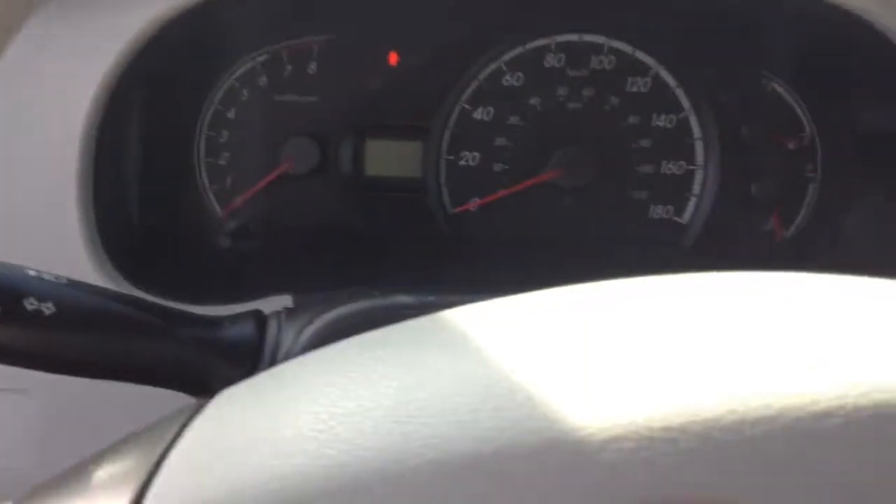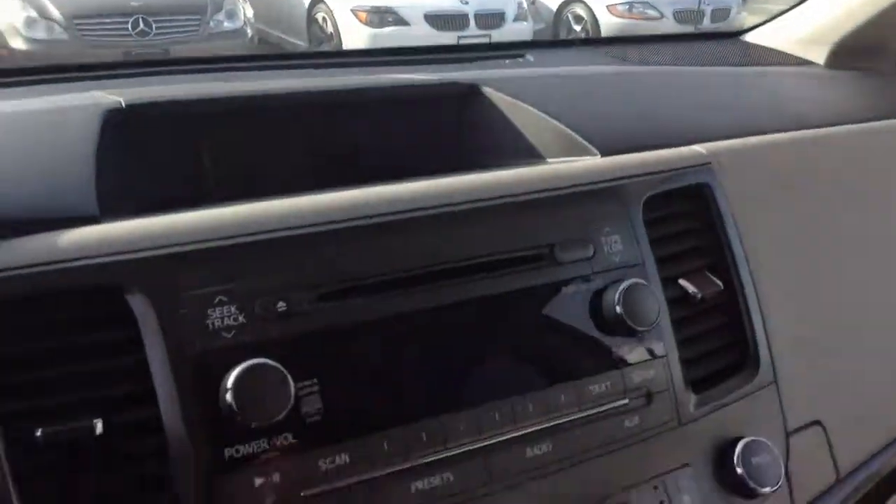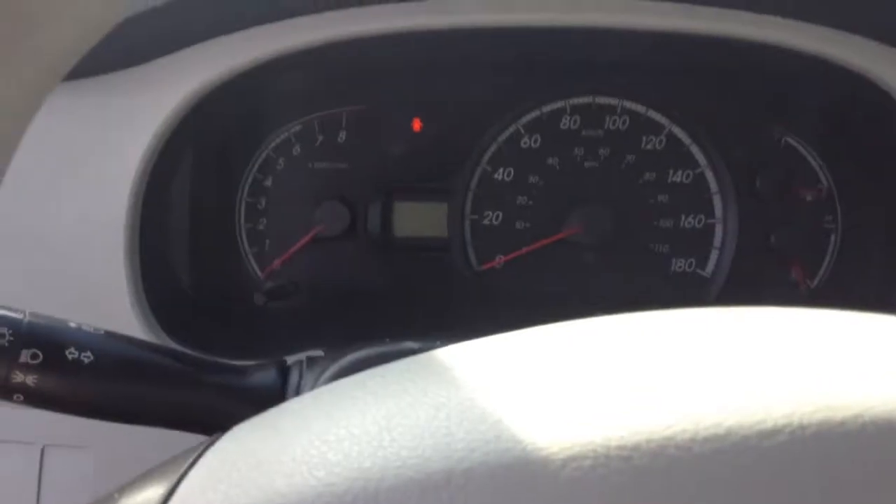It's only got 149,000K and it's got a great price, so it is priced to move right now. Hopefully this video helps and we get you in soon for a test drive. Have a great day, bye.